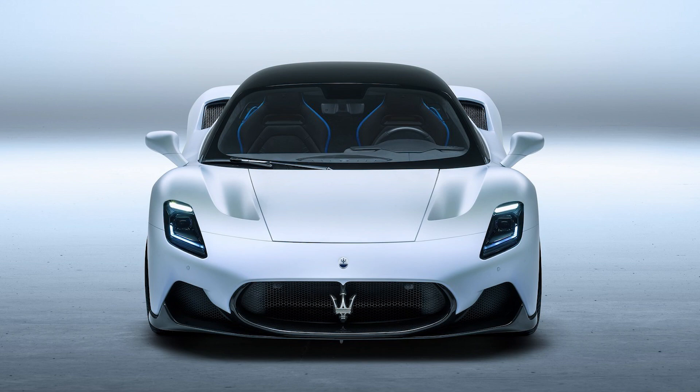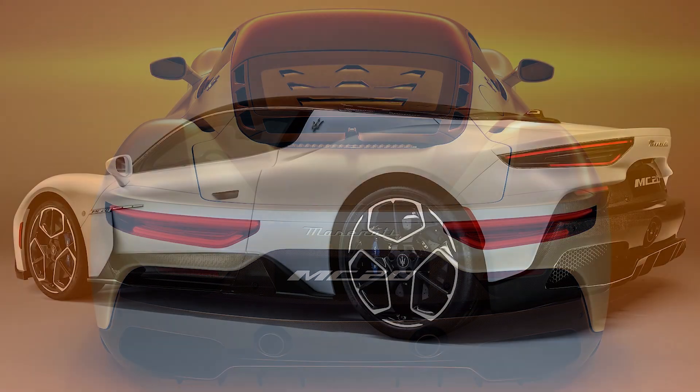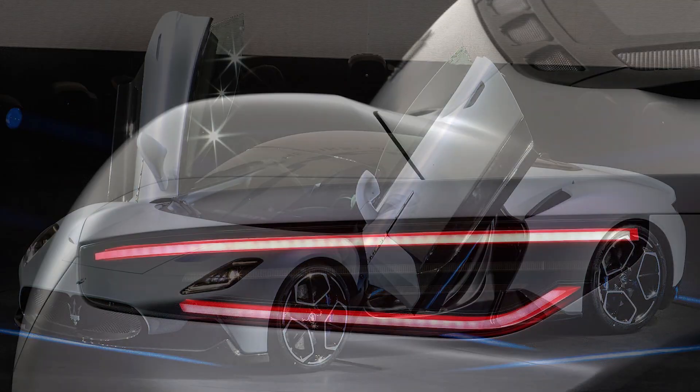As for the body, the MC20 weighs just 3,306 pounds, thanks to a lightweight monocoque construction and tons of carbon fiber, including on the front splitter, roof, and side sills. Aerodynamics was also a big focus, with over 2,000 hours of wind tunnel testing and thousands of simulations done.